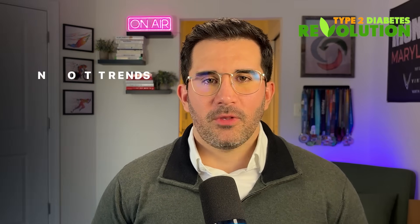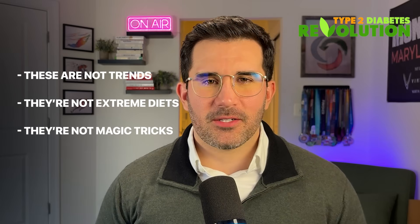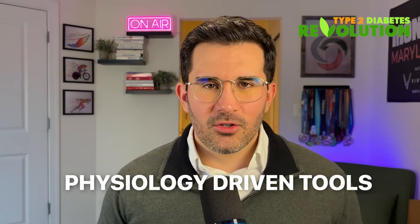So to recap, here are the seven fastest ways to lower your blood sugar levels. These are not trends, not extreme diets, and not magic tricks. These are physiology-driven tools that lower your blood sugar because they make your body use blood sugar more efficiently.